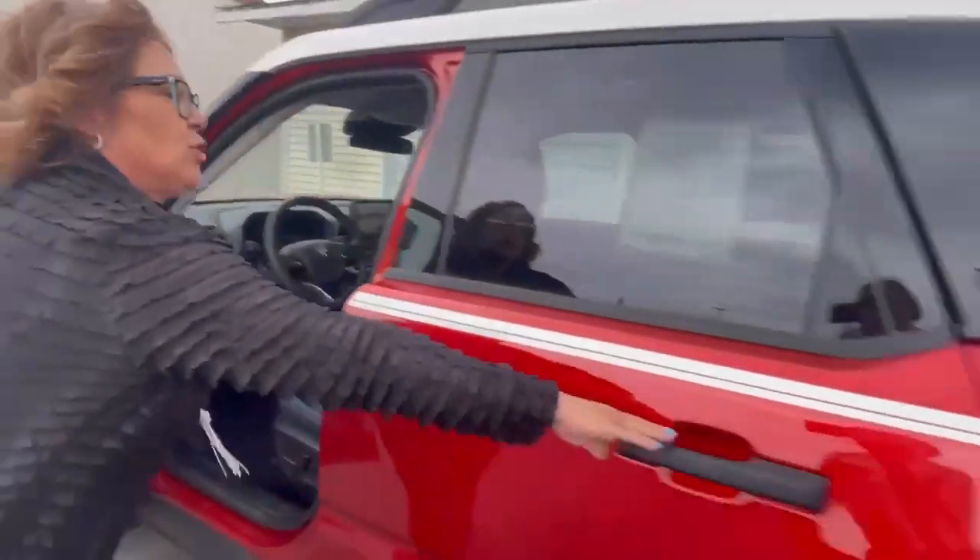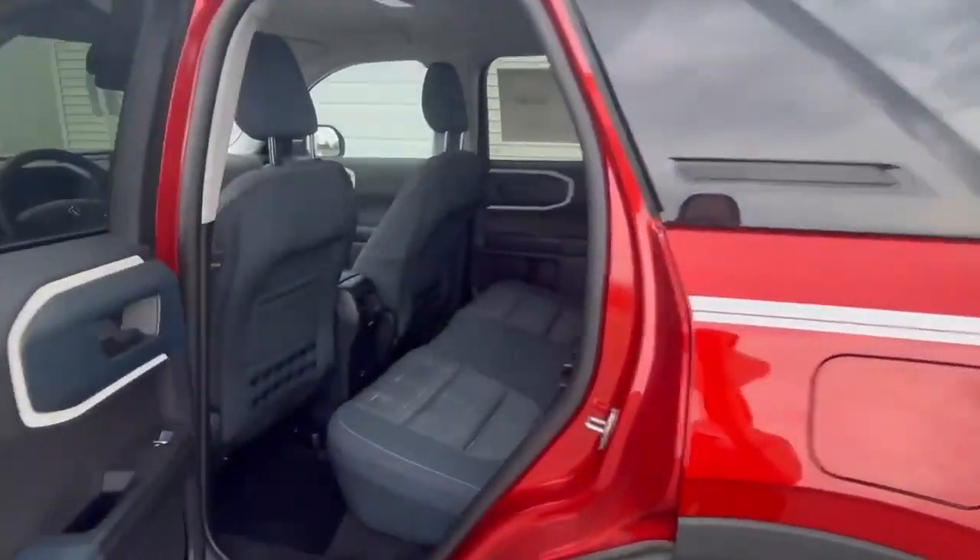There's plenty of storage — look at all that.